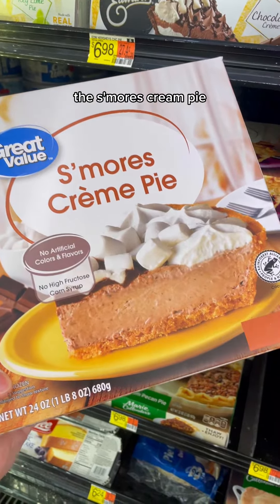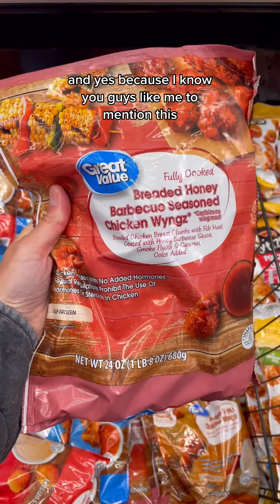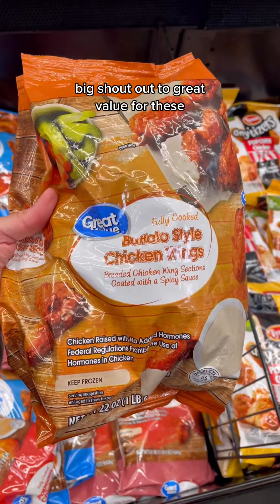They also have boneless and bone-in wing options — here's just a few of what they offer. And yes, because I know you guys like me to mention this, they do use good quality chicken. Big shout out to Great Value for these.